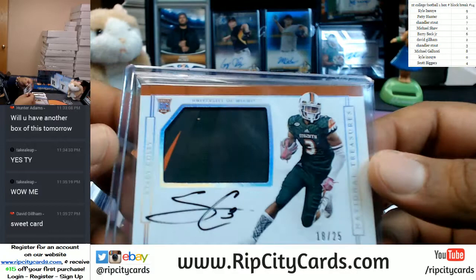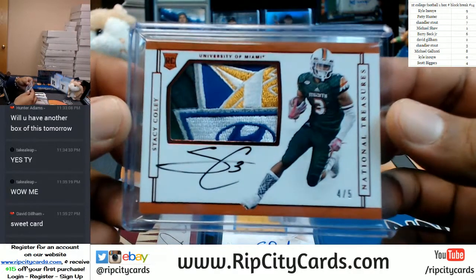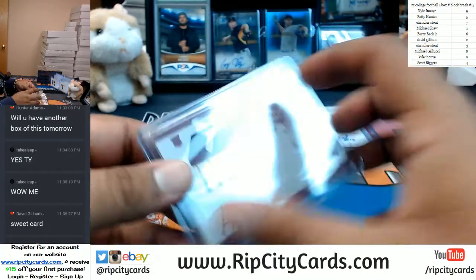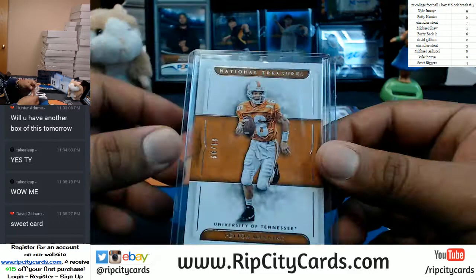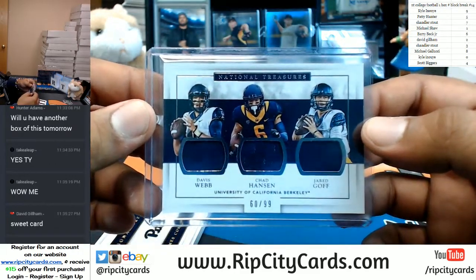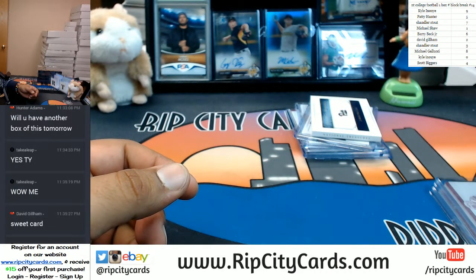Recap time. Going to the eighth spot, 18 to 25: Stacy Coley. Going to the sixth spot, six of ninety-nine: O.J. Howard. Going to the fourth spot: six — Stacy Coley, four out of five — and Cooper Rush, twenty-four, twenty-five. A one-of-one: Dalvin Cook, FSU, on-card auto, printing plate. That's a sick one-of-one for Dalvin Cook. Also going to the one spot: Peyton Manning base. Going to the zero spot: triple relic for Davis Webb, Chad Hanson, and Jared Goff. And a booklet for James Conner to the zero spot, number ten of seventy. And that, my friends, was 2017 National Treasures College Football one box number block break number 14.